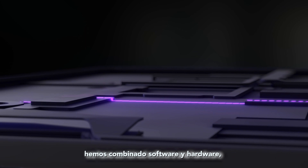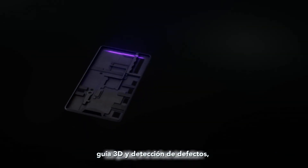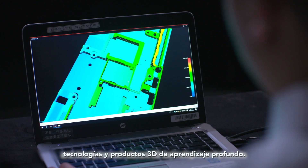To develop from 2D applications to 3D applications, we have combined software and hardware and expanded functions such as 3D feature extraction, 3D guidance and defect detection, deeply learning relevant 3D technologies and products.